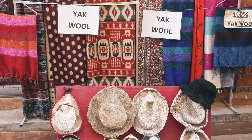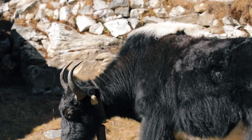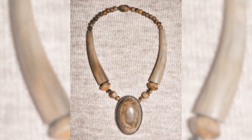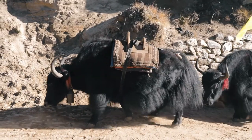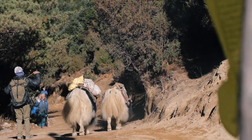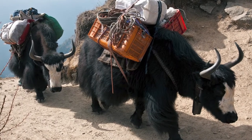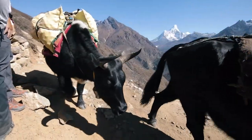Yak hair can even be used to make tents. Once a yak dies, its hide can be used to make shelters, bags, and boots. Yak bones can be turned into jewelry and tools such as tent fastenings. Most importantly, yaks are used to transport goods and materials throughout the mountains. They make excellent pack animals because they are sturdy, sure-footed, and strong. Yaks can carry 150-pound packs up mountain passes with no problem.